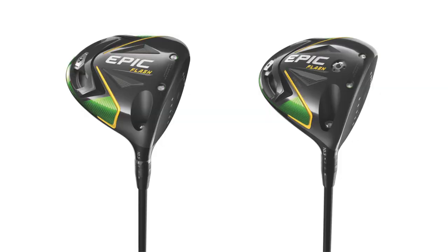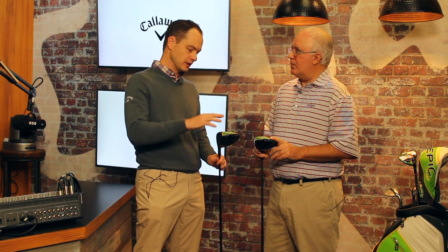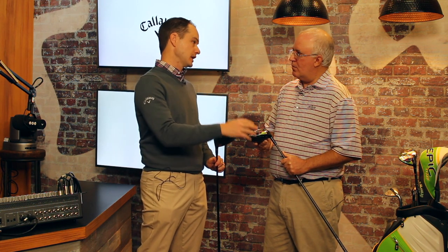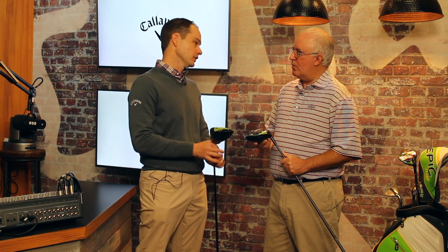Obviously people will notice right away is the sliding weight track. That was in the standard Epic, not the Epic Sub-Zero, but here it's in both models, and there's been some pretty significant modifications made to ensure that you can create bias without losing MOI. The APW — adjustable perimeter weight — is one of our most popular technologies, probably the one people recognize the most because it's so intuitive and easy to use. We have a 16-gram weight, and we've made the track shorter this year. When that track goes all the way to the heel, you're actually giving up MOI as the weight moves further without getting shot shape correction. With this, you're going to be able to get 20 yards of shot shape correction between using the sliding weight and the hosel settings.